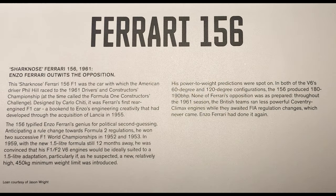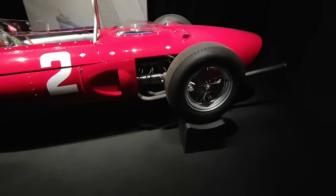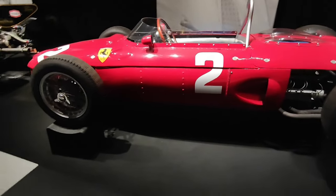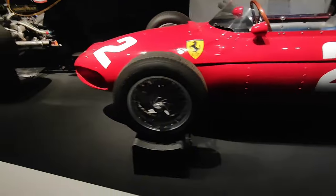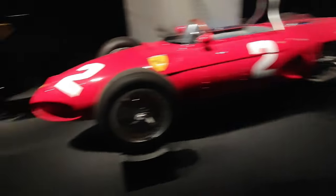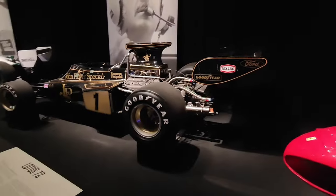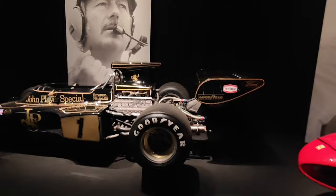Look at this — Ferrari 156. I wouldn't like to guess how much these cars cost; I wouldn't say they're very cheap. This is old school stuff here. Wow, I remember this. Jump layer!